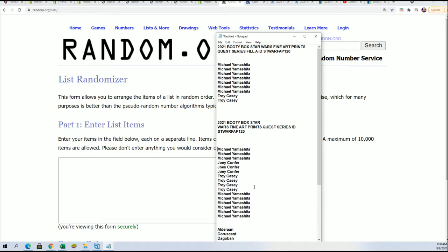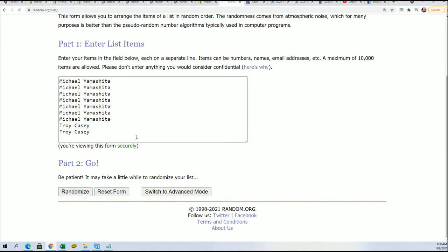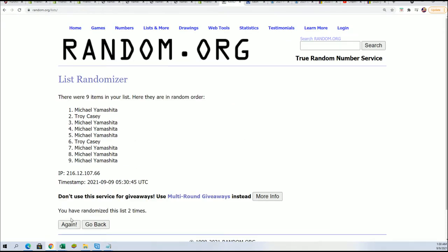You're going to be in the top four after seven times through to win the random and get into the break. Lucky number seven. Congratulations, Troy C. — wow, you really beat the odds. You got lucky, that's for sure. And you are into the break.